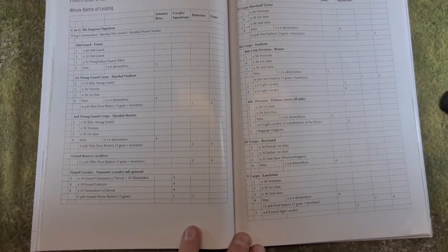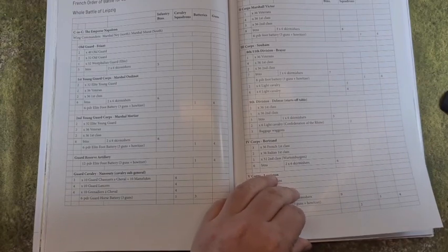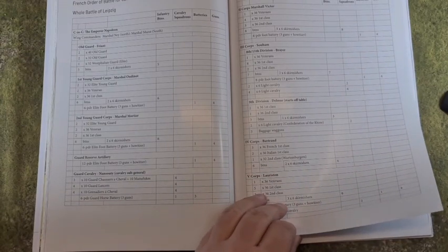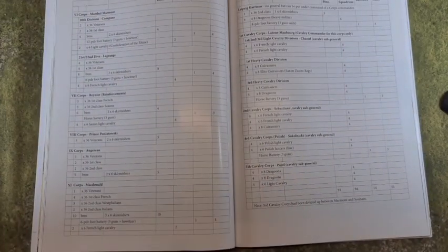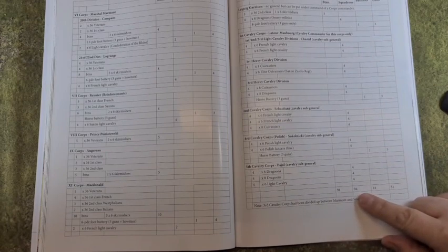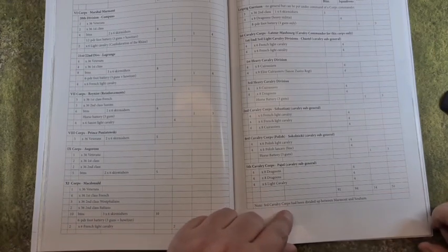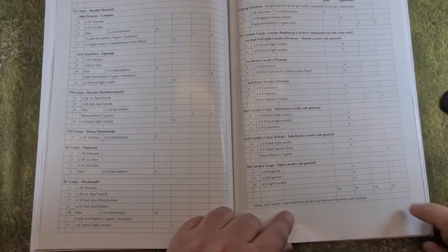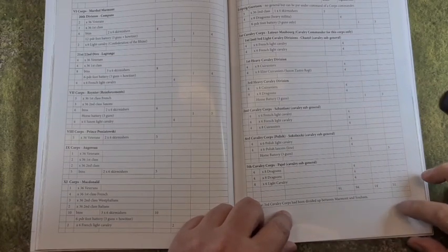We then come on to the French order of battle for the game — this is for the whole battle of Leipzig. Each scenario picks individual divisions and brigades out of this order of battle for you to put on the table. Just to give you an idea of the scaled-down version: 91 infantry battalions, 94 cavalry squadrons, and 14 batteries of guns. A few of my regular listeners will have that on the shelves, but not many. This is proper big battle gaming.